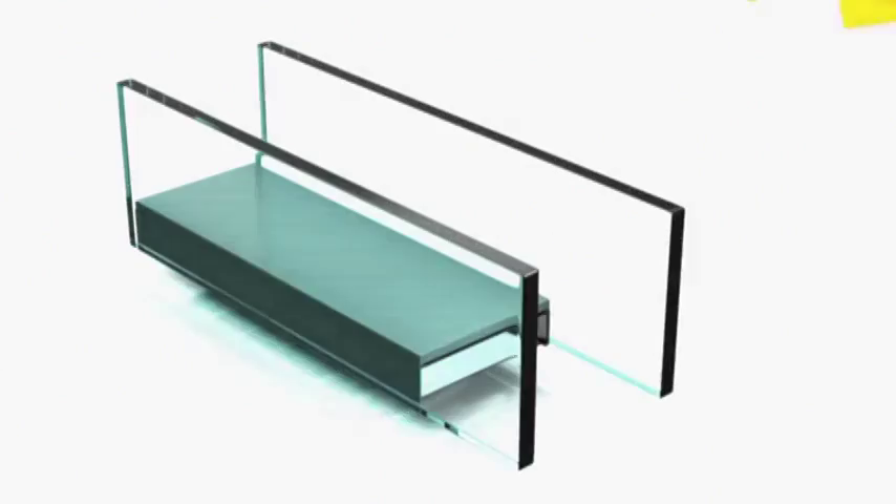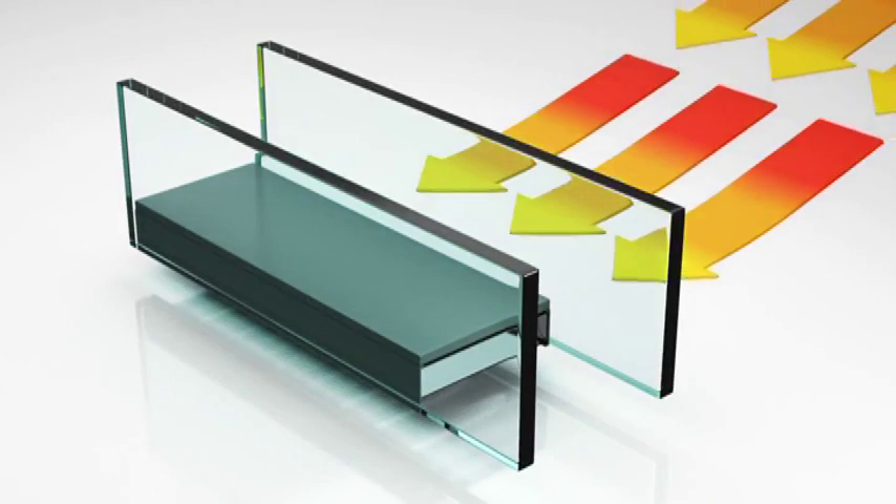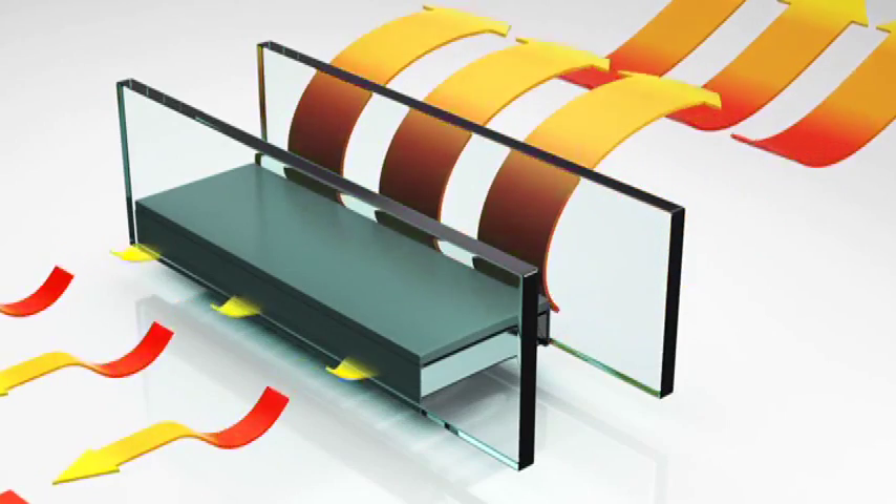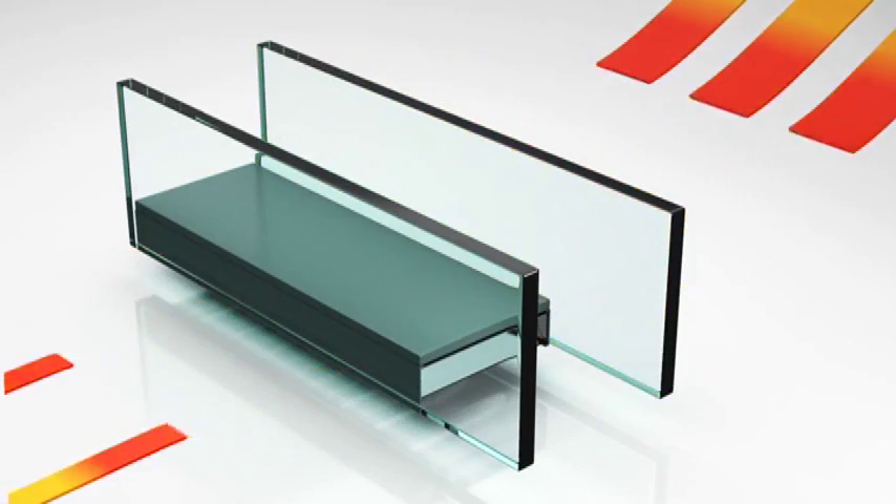Most consumers nowadays understand low-E glass and what that is. It's actually a form of glass that reflects the sunlight — it allows some of the sun rays in and reflects some of the rays. We currently use a fifth generation low-E product from AGC called Comfort Select.